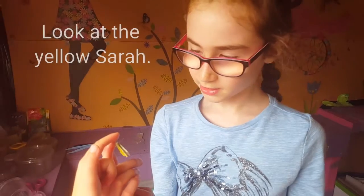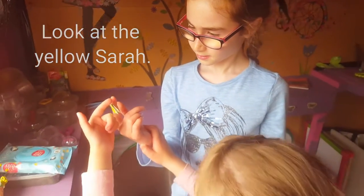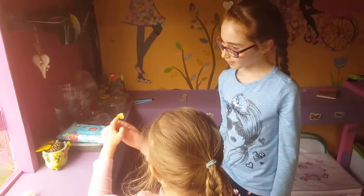It's a female because it's more yellow and it has two dots on its upper wing. Look at the yellow, Sarah. She's so pretty.